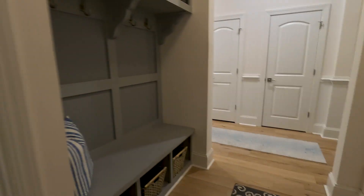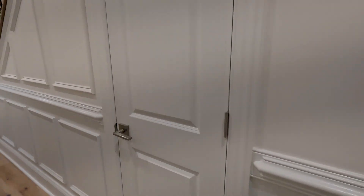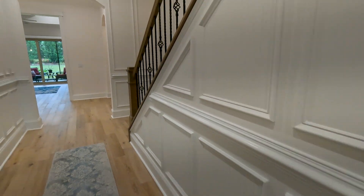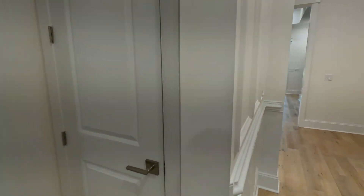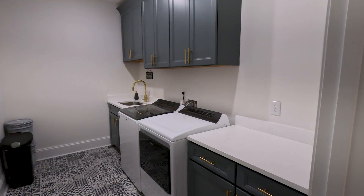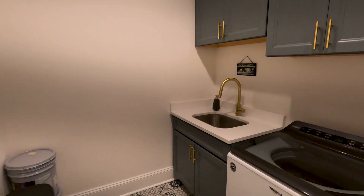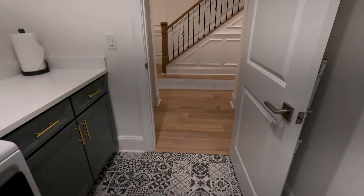The nice thing about this home is you have a lot of closet space — several storage closets throughout. And you have this amazing utility room with tons of cabinet space, counter space, and an amazing utility sink. This is definitely luxury at its finest, with nice tiles in here too.